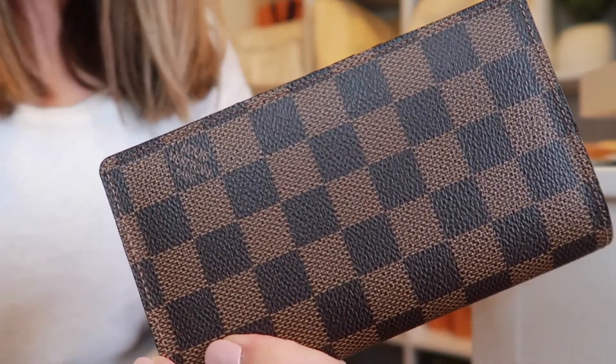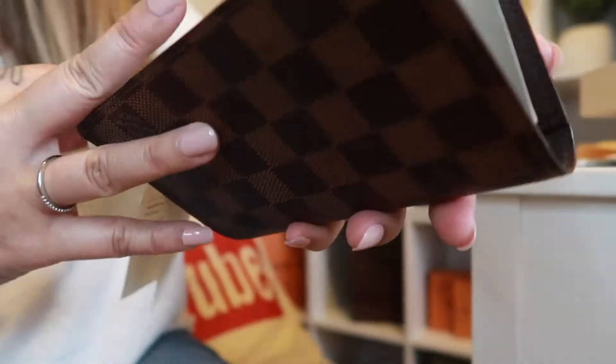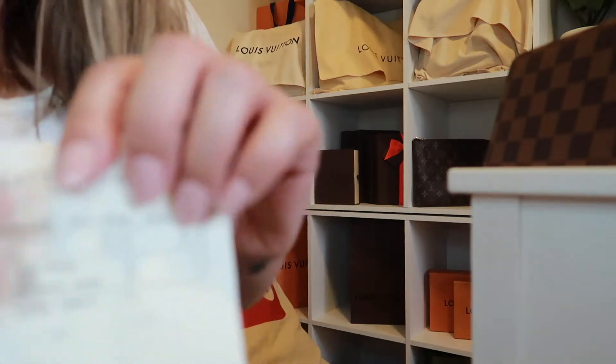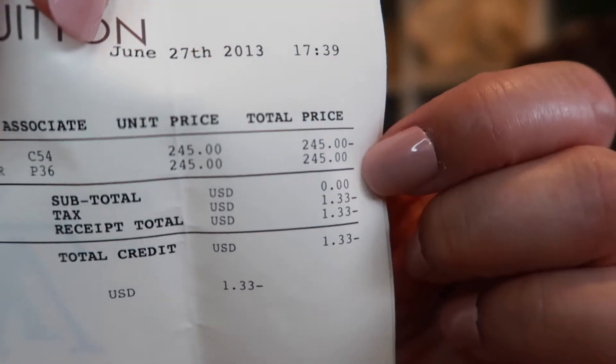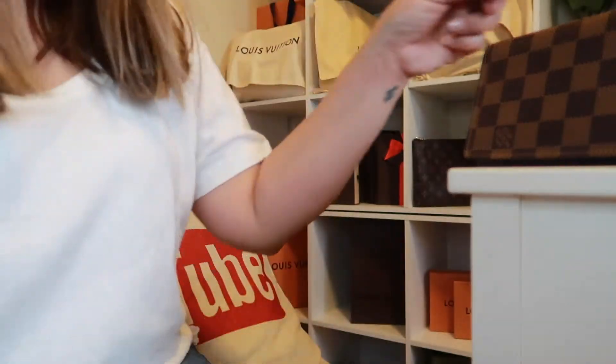I purchased this in 2013 — eight years ago — and look how new it looks, like brand-new condition. There is no peeling and the stitching is perfect. This one was made in Spain, and the price back then was $245.